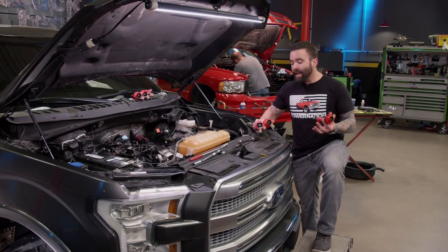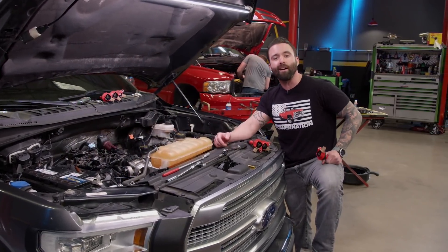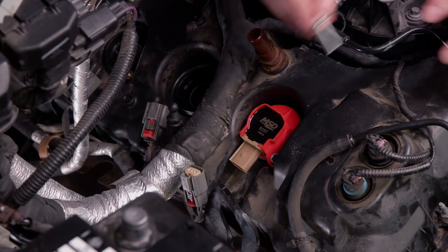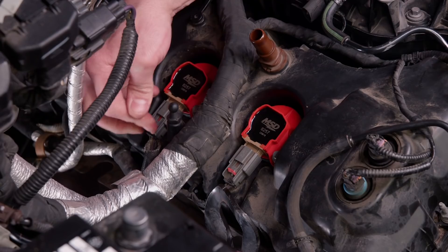We're knee-deep in the build on this little EcoBoost, and since it has a bit higher miles — just over 130,000 — it makes sense to do a quick tune-up. MSD sent us over these new coil packs, their OEM replacement that drops right in and provides the reliability and spark we'll be looking for.